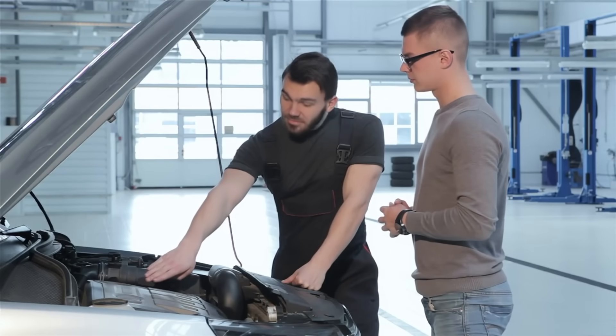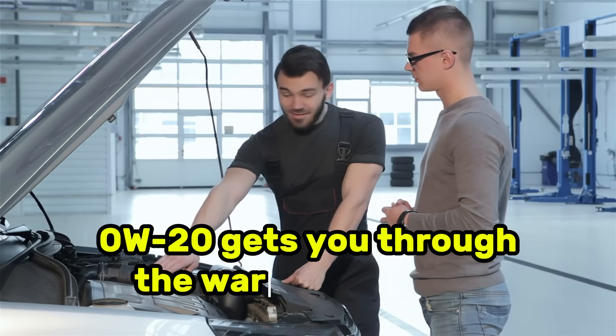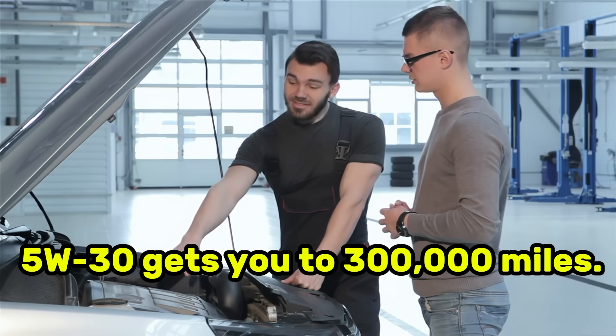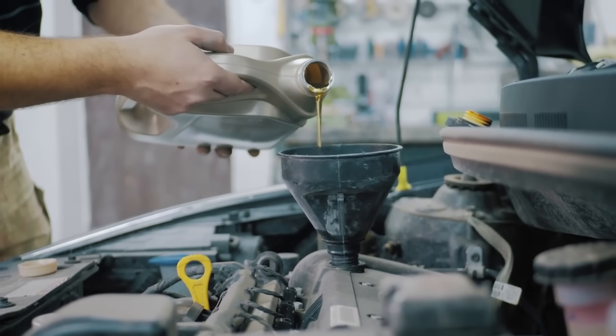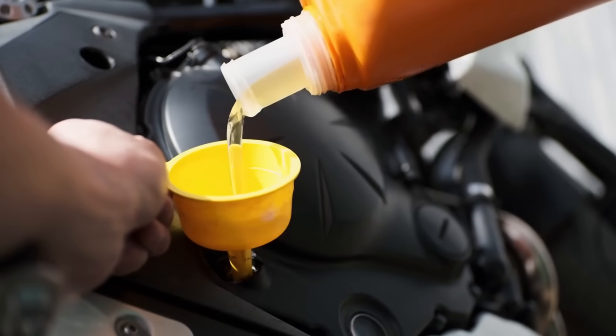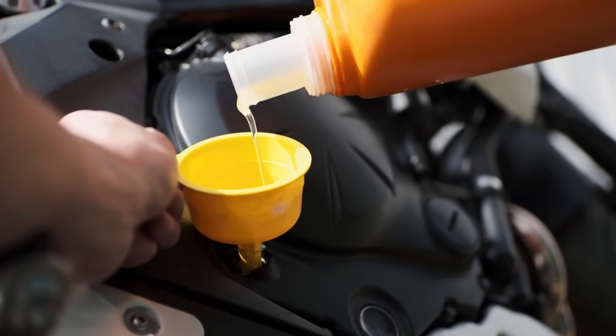One veteran mechanic who worked on the study said it perfectly: '0W20 gets you through the warranty period. 5W30 gets you to 300,000 miles.' Now, before you run out and change your oil, we need to talk about why car companies are pushing thinner oils in the first place — because it's not what you think.